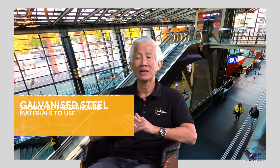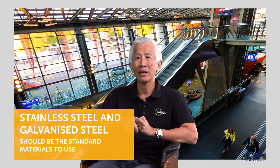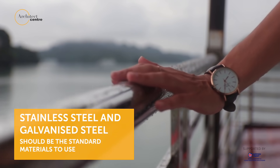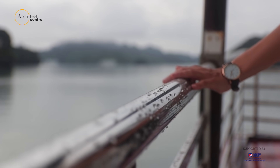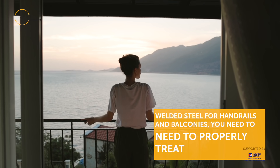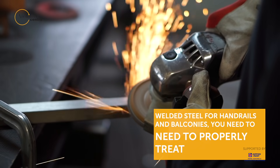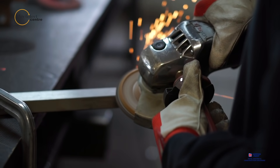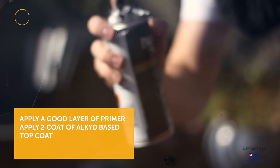Stainless steel and galvanizing is the way to go. But not all projects may have the affordability for stainless steel or even pre-galvanized steel. So if you have welded steel for handrails and balconies and so forth, those are the kinds of steels that you need to properly treat — brush out all the rusty and loose bits, apply a good layer of primer, and then apply two coats of alkyd-based topcoats.